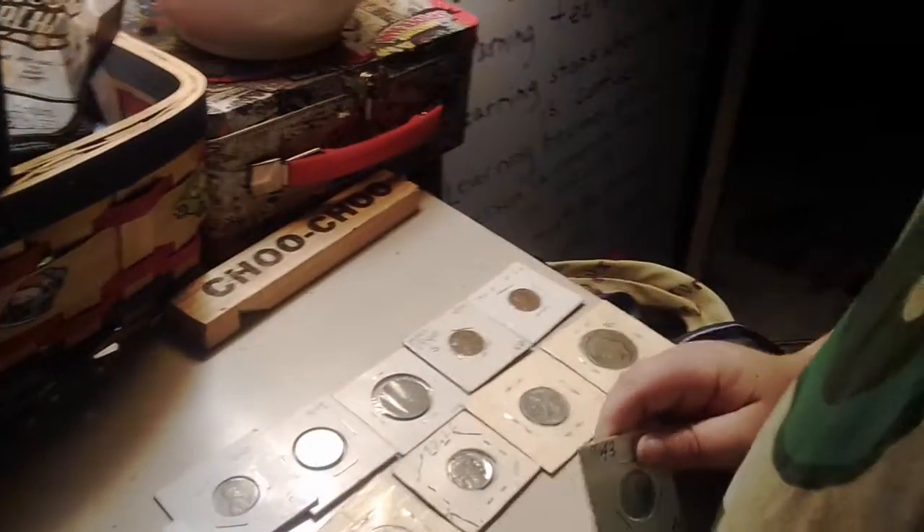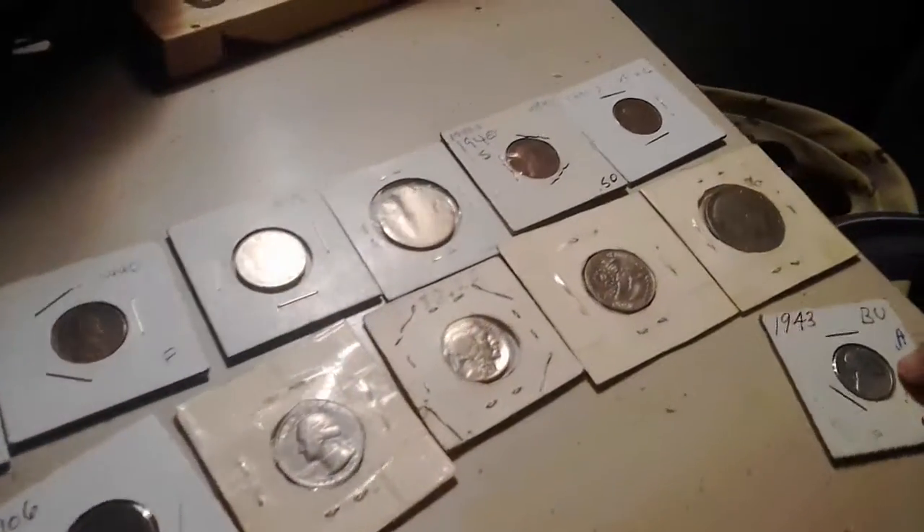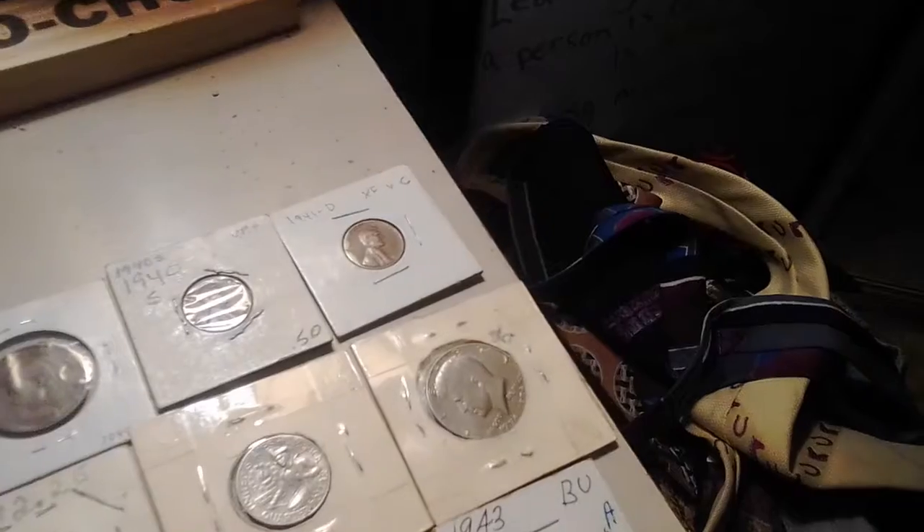And that's all of my coin collection I have to show you guys. It's still a nice collection though — look at all those. Bye guys! Toodaloo.